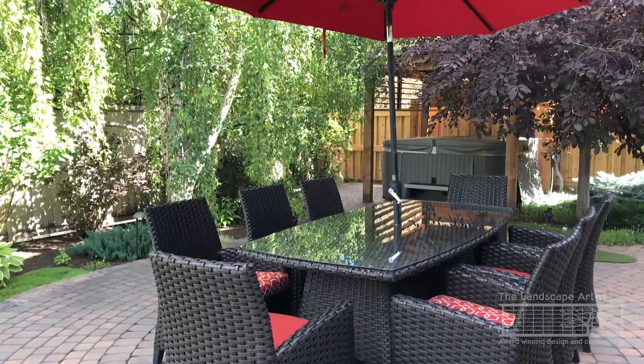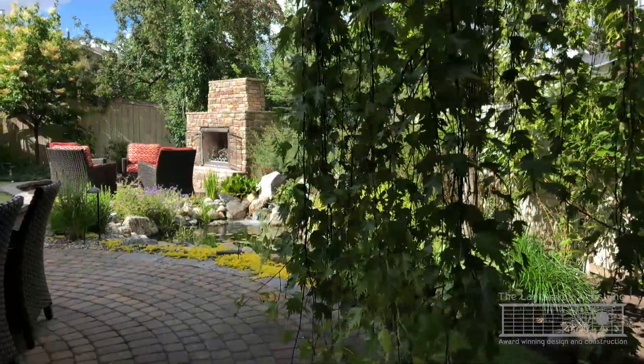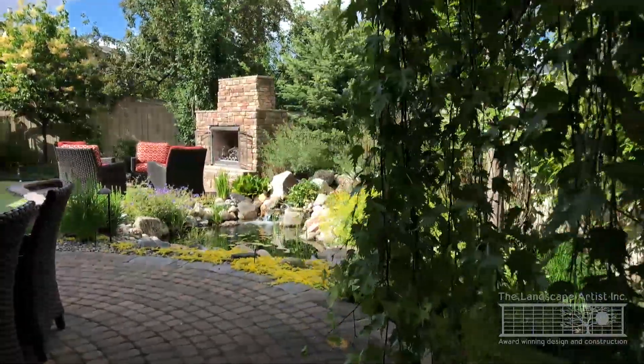The patio spaces are constructed out of cobble pavers, a material that lends itself well to the curving nature of this natural feeling garden.